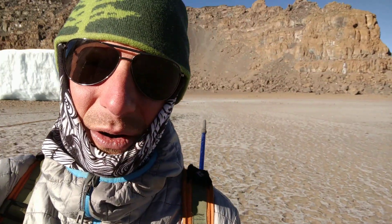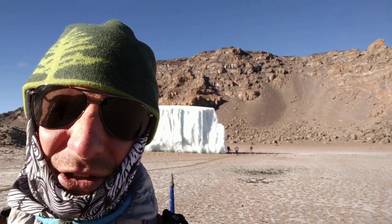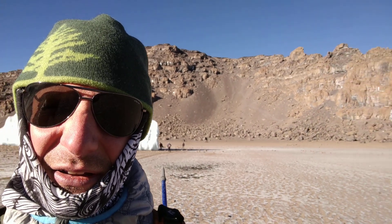Anyway, we're about to go up here behind me. That's Uhuru Peak in the background — that's the true summit of Kilimanjaro. It's about 200 meters or about 600 feet to get up there. It's going to take us probably an hour, hour and a half, because you've got to move slow at high altitude.